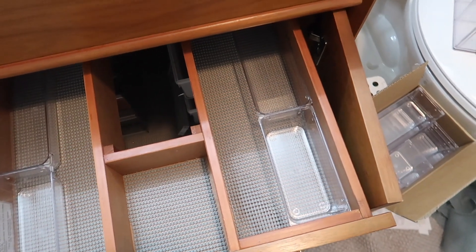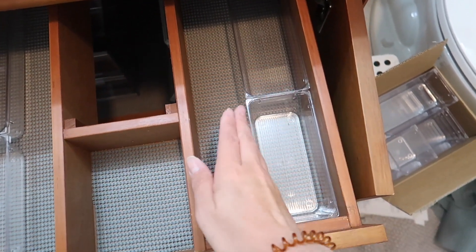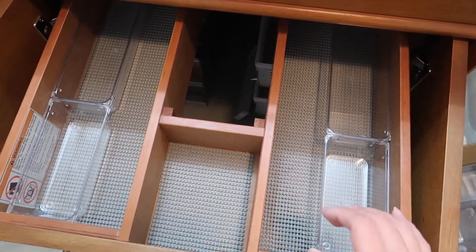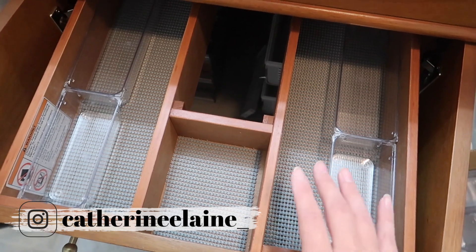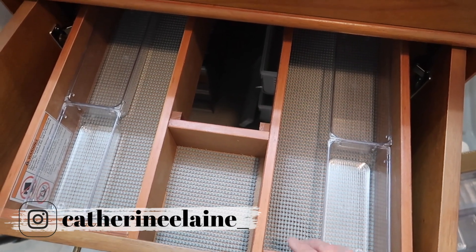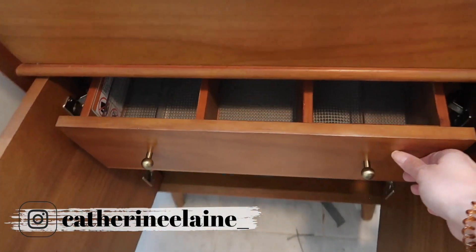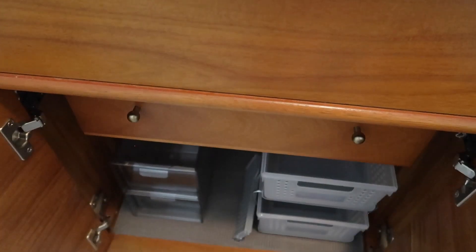Organization is all trial and error until you figure out what works for you. These containers are a little too wide so I can't fit more than just a couple in here. I'm sure I can use them somewhere else in my house, but I'm going to really think about whether to return them or try to use them and see how it goes. Like I said, it's all trial and error — sometimes you win and things fit perfectly, and other times things just don't work.